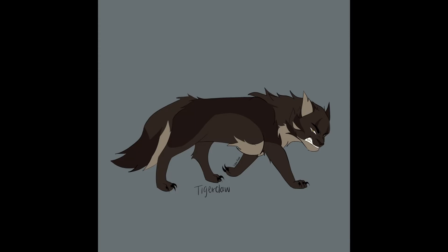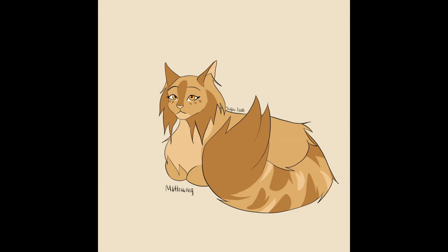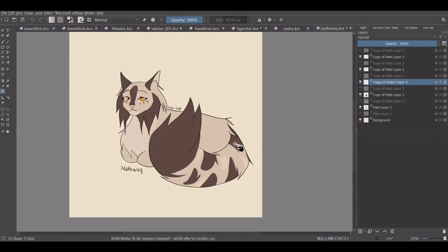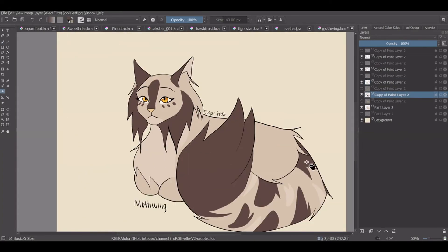However, when a tabby and point colored cat are bred, they can create what's called a lynx point cat. Mothwing is described as a dappled golden tabby she-cat with amber eyes. However, she would most likely end up being a lynx point cat with a darker tabby from her father, and based on photos, she would most likely have blue eyes.